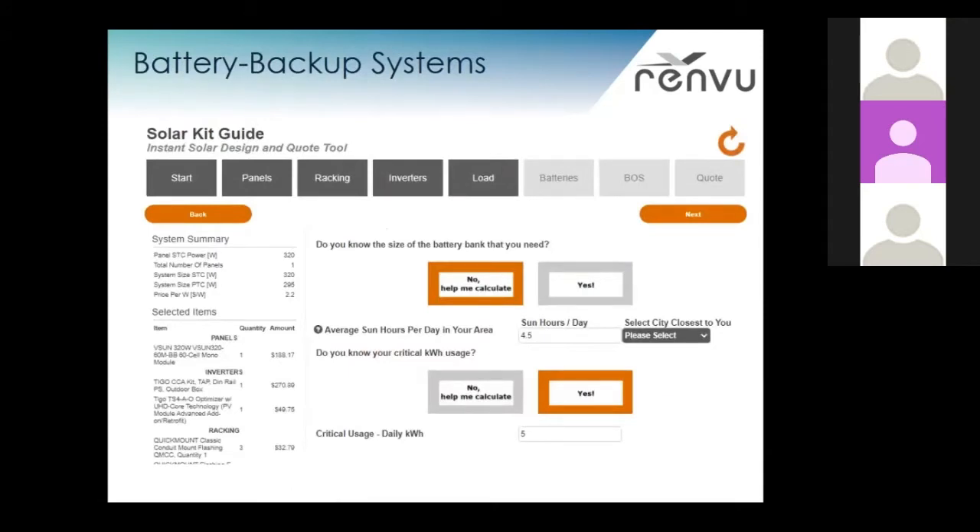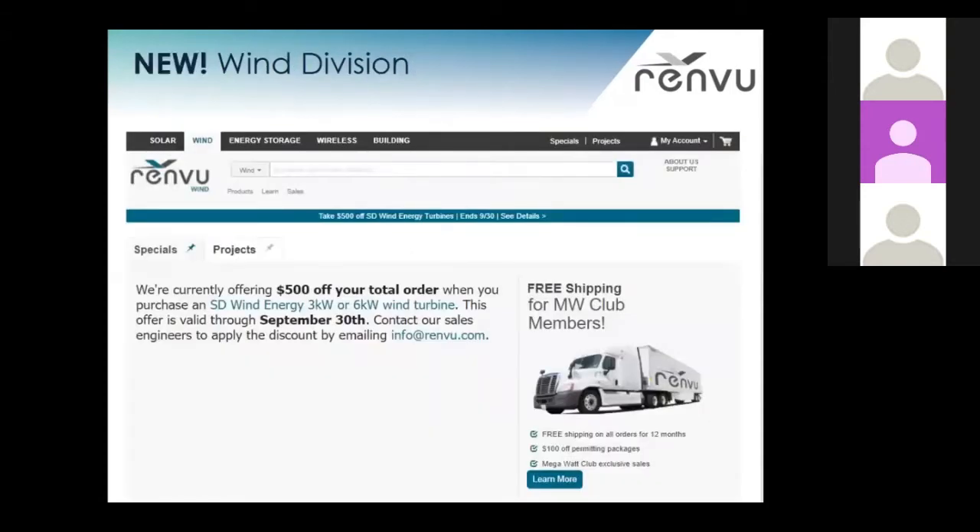We also have the battery backup guide and the battery upgrade guide, where you can see a depiction of us asking about your load demand. And this is our new wind website — this is where you're going to find all of our wind products and wind specials. You can also call our main number if you ever have any questions about our wind products.